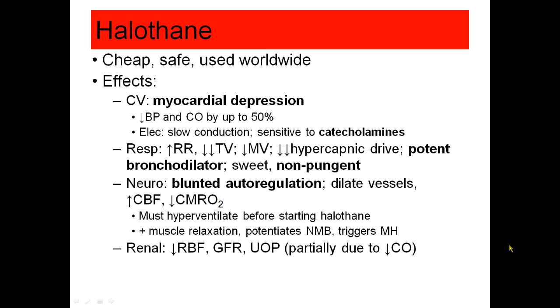Halothane has an effect on autoregulation in the brain — the system by which your brain maintains constant cerebral blood flow regardless of blood pressure. It causes dilation of blood vessels, which can increase cerebral blood flow and decrease cerebral metabolic rate.